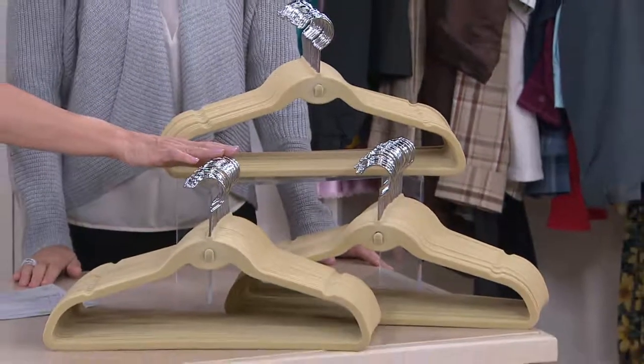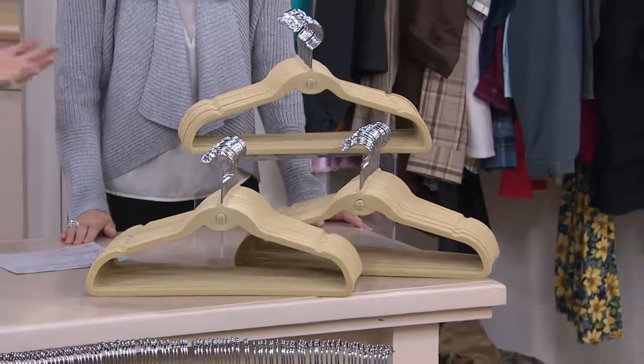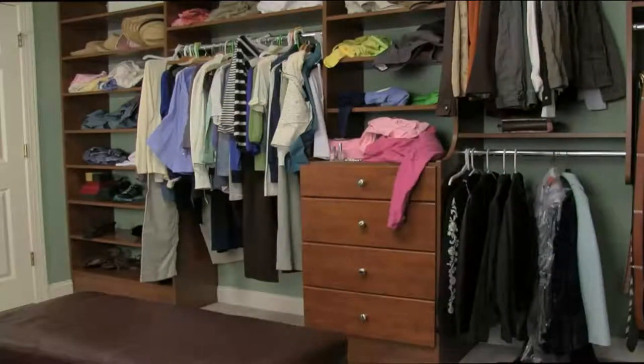Big hook on the top, so it accommodates even turtlenecks. Nice design. Use it in your closet, use it in his closet, use it in the front closet. You might even want to get different colors for different members of the family so there are no fights, because once you get rid of all those mishmash hangers and redo your closet — huge difference.